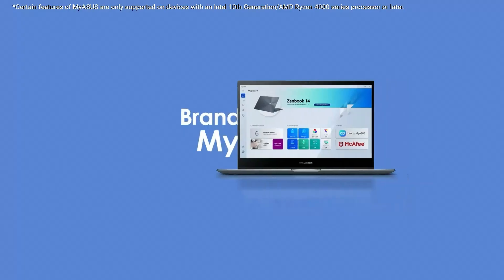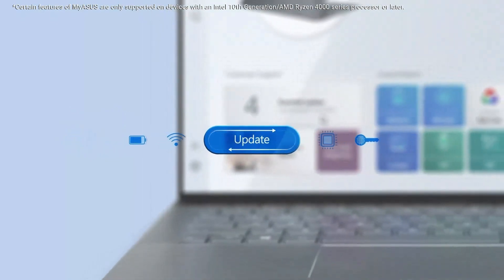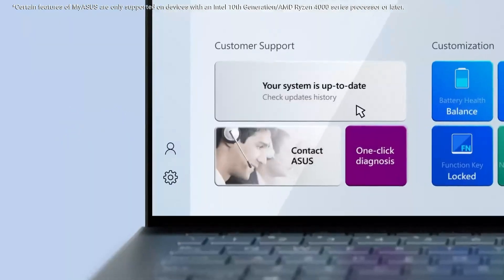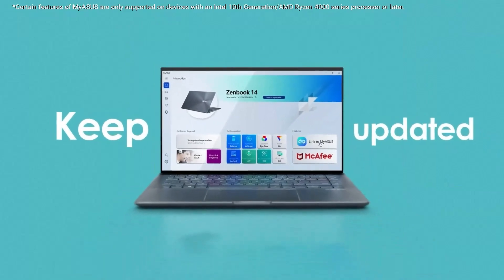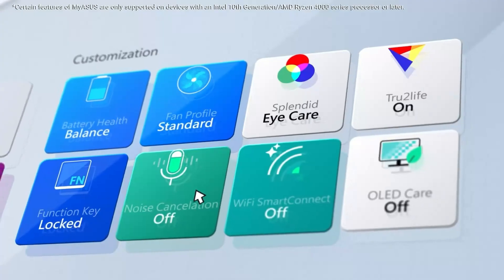At just 3.59 pounds and 0.70-inch thin, it's lightweight and portable — ideal for commuting or campus life. Asus also didn't skimp on durability: it's military-grade tested, with thoughtful touches like a webcam shield, 180-degree hinge, and ErgoSense keyboard that enhance both security and comfort. The sound quality, powered by Sonic Master, adds an immersive audio experience, and you'll appreciate the range of ports including USB-C, HDMI, and more.